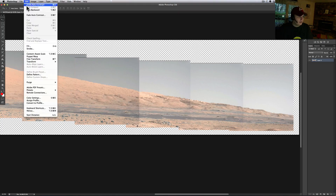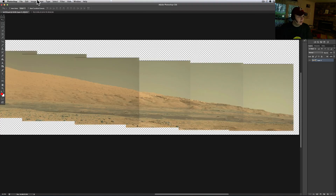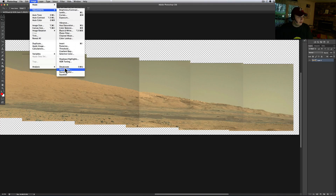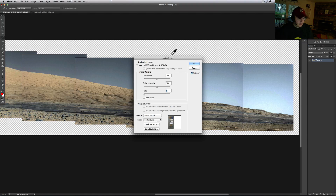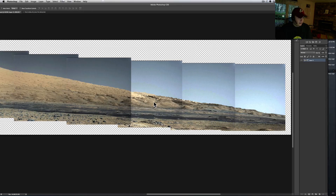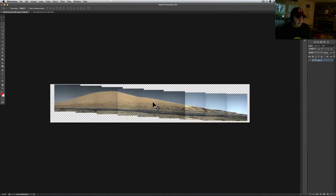The other method is to do the adjustments and then match color — set the source to that calibration strip right there — and there it is. Tell me that's not beautiful; that's just gorgeous. Imagine sitting on that planet right there.